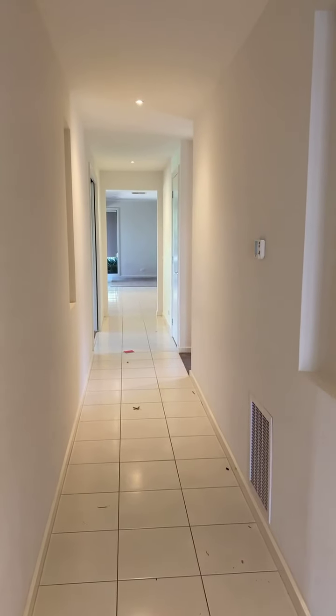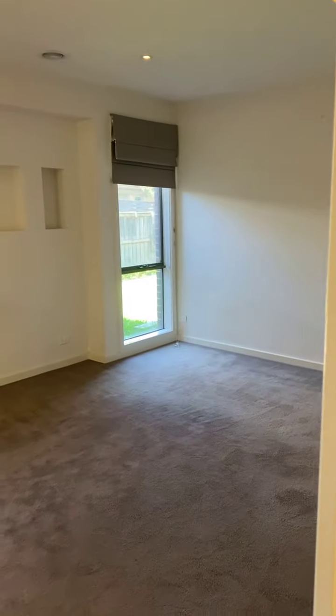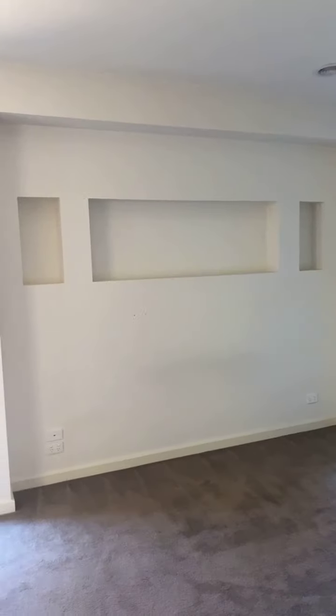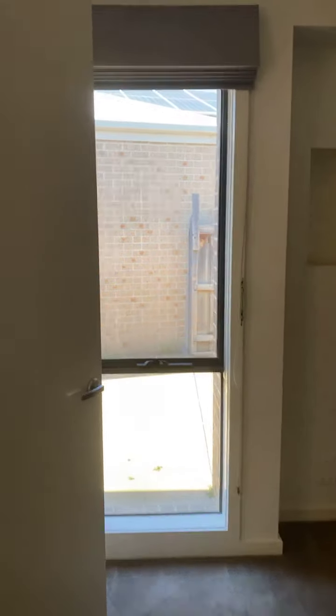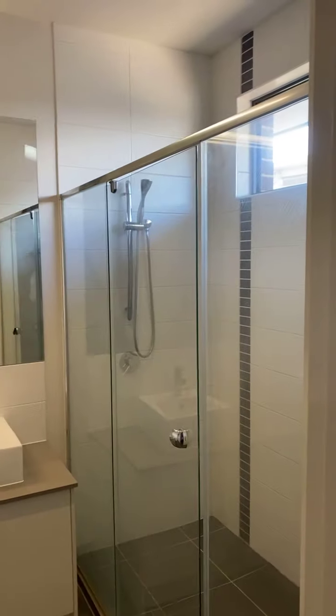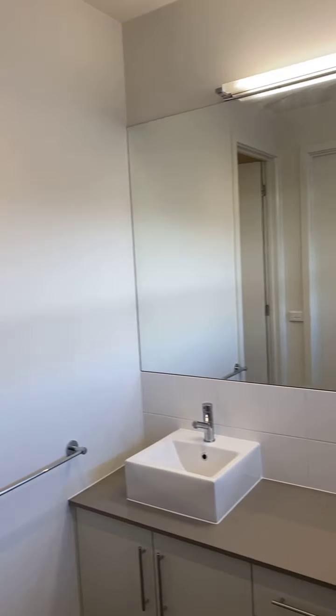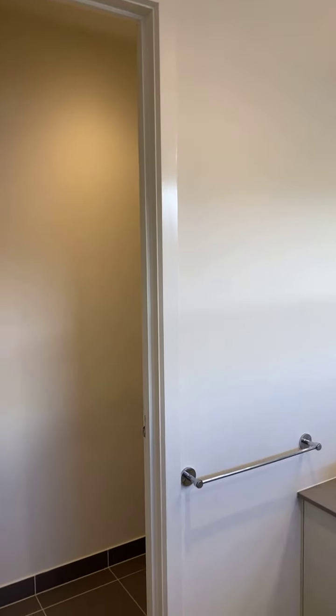This is the hallway into the second living area, and this is the massive master bedroom. And we've got the ensuite bathroom here. Absolutely gorgeous — ready for you guys.